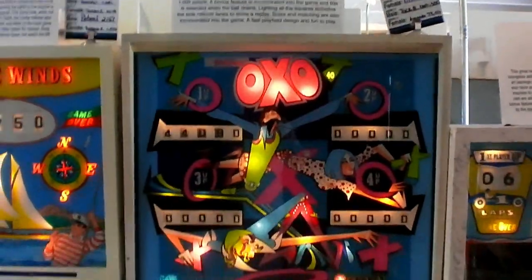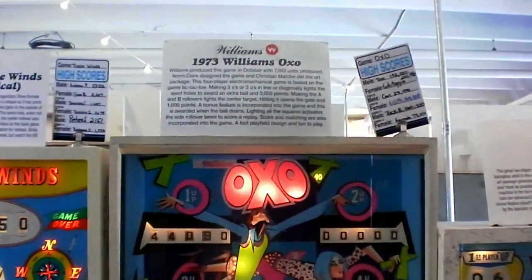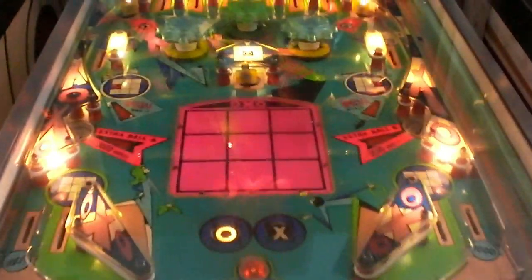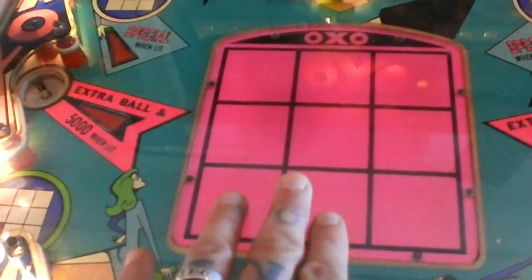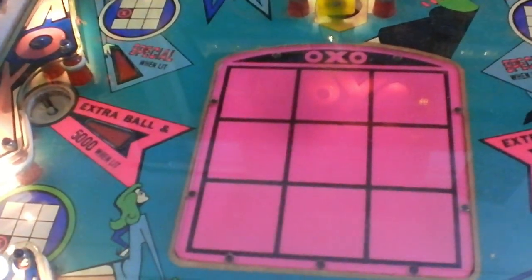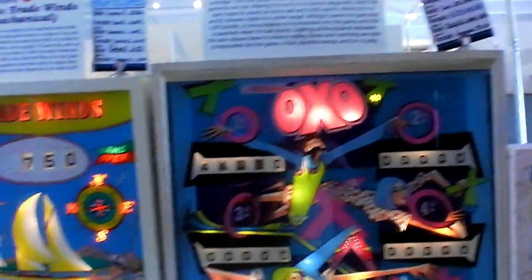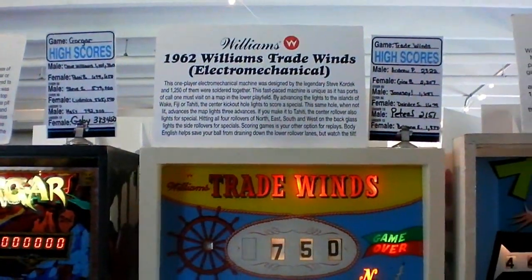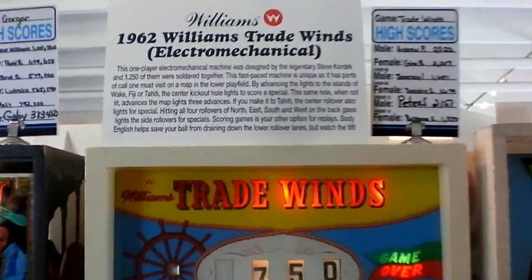Over here is OXO — or XO, whichever you want to call it — made basically in 1973 by Williams. The unique thing here on this play field, ladies and gentlemen, is you have X's and O's — it's almost like you're playing Tic-Tac-Toe but you're also playing pinball as well. It's a very unique game. And of course here from 1962, this is Tradewinds — one of those real old-school electromechanical pinball machines.